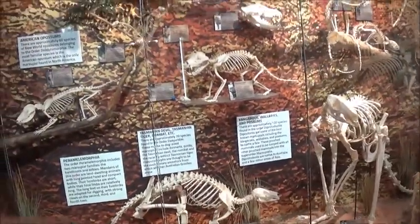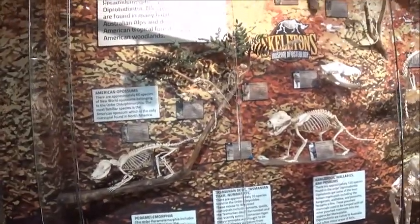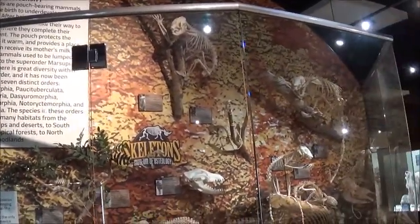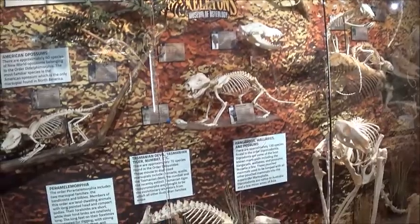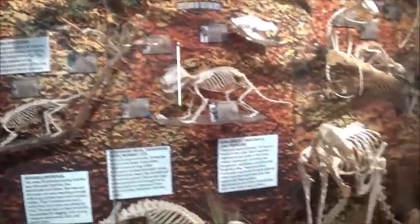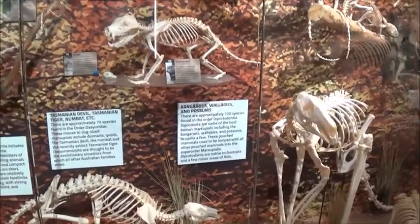I think I missed this section. Marsupials are pouch-bearing mammals. There's the American opossum, kangaroos, wallabies, and possums.